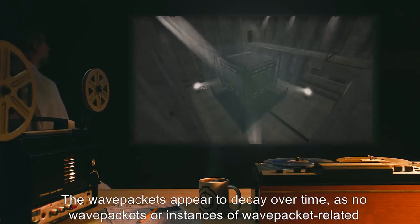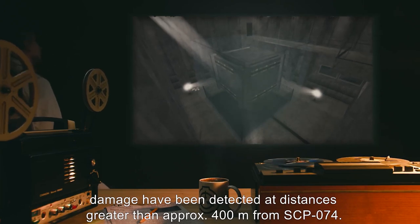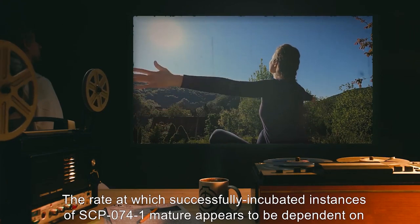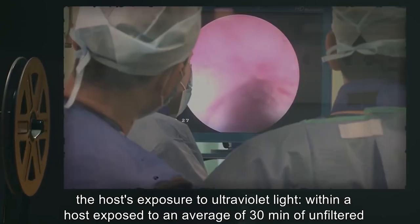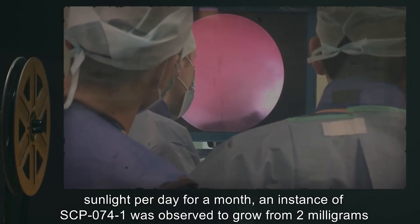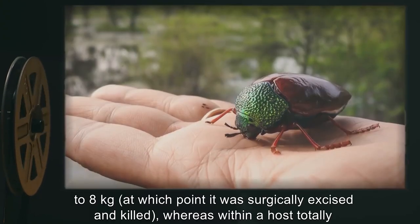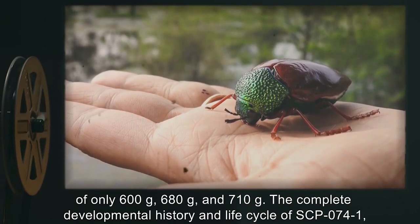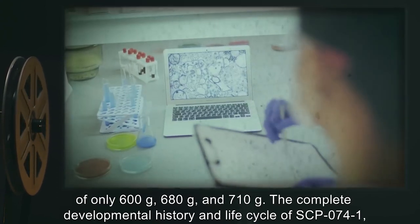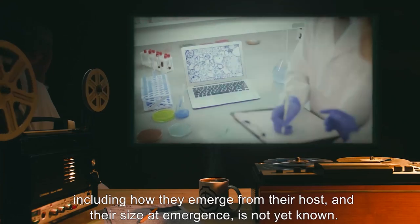The wave packets appear to decay over time, as no wave packets or instances of wave packet-related damage have been detected at distances greater than approximately 400 meters from SCP-074. The rate at which successfully incubated instances of SCP-074-1 mature appears to be dependent on the host's exposure to ultraviolet light. Within a host exposed to an average of 30 minutes of unfiltered sunlight per day for a month, an instance of SCP-074-1 was observed to grow from 2 milligrams to 8 kilograms, at which point it was surgically excised and killed. Whereas, within a host totally isolated from natural light for a month, the three simultaneous instances reached sizes at excision of only 600 grams, 680 grams, and 710 grams. The complete developmental history and life cycle of SCP-074-1, including how they emerge from their host and their size at emergence, is not yet known.